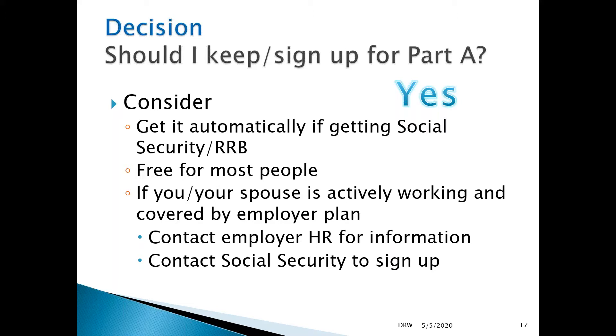However, if you or your spouse are actively working and covered by an employer plan, you should make sure that you contact your employer for information, but also contact Social Security and sign up within that seven-month window. There's no penalty for signing up for Medicare Part A, but there is a penalty if you don't sign up in the required time period and then need to do so later. So this is a pretty easy decision — when you become eligible, sign up for Part A.